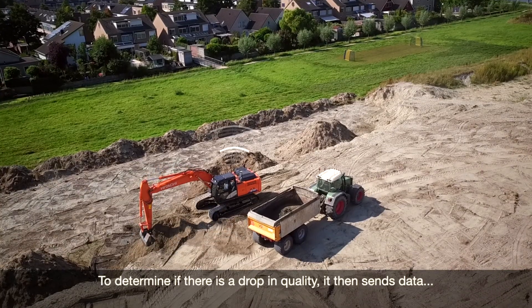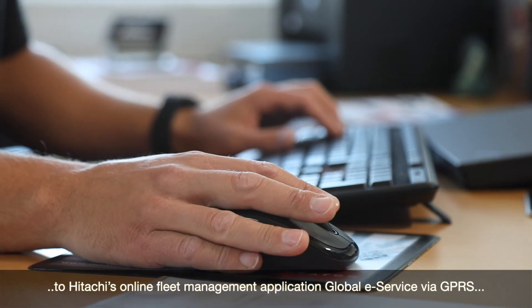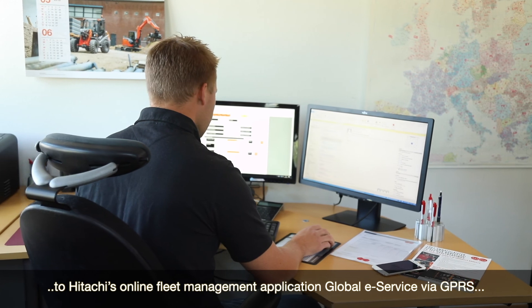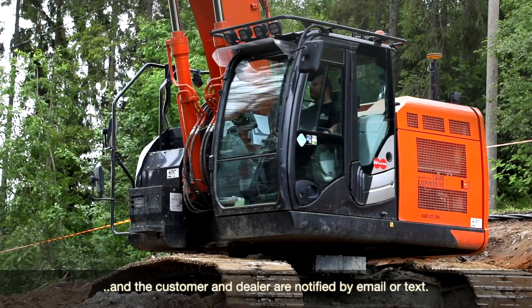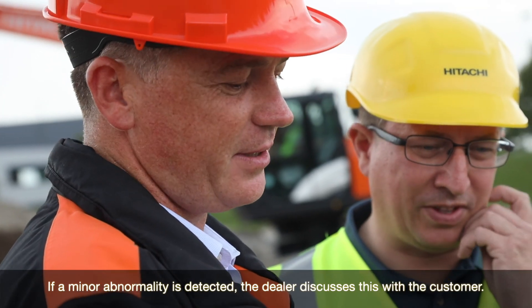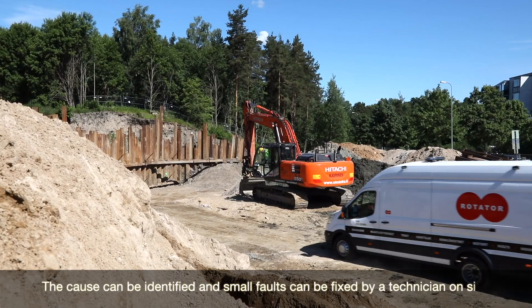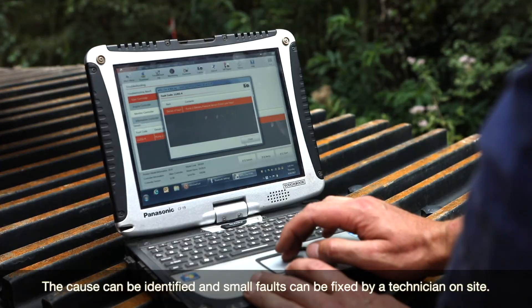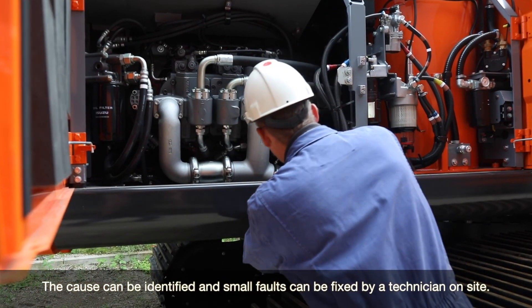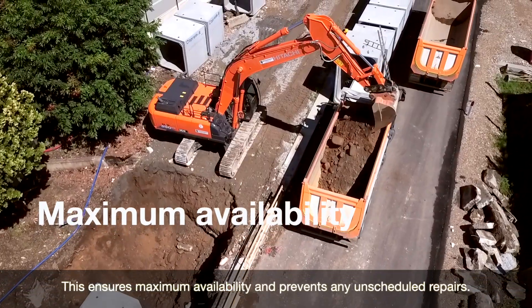It then sends data to Hitachi's online fleet management application, Global e-Service, via GPRS. The customer and dealer are notified by email or text. If a minor abnormality is detected, the dealer discusses this with the customer, the cause can be identified, and small faults can be fixed by a technician on site, ensuring maximum availability and preventing unscheduled repairs.